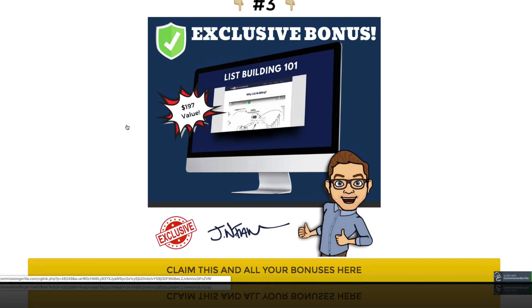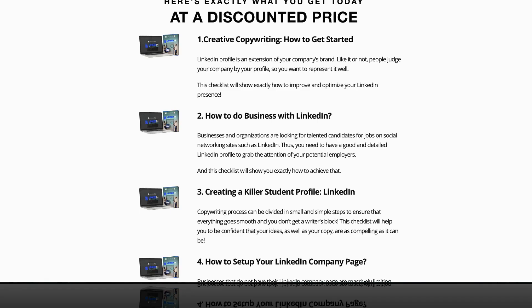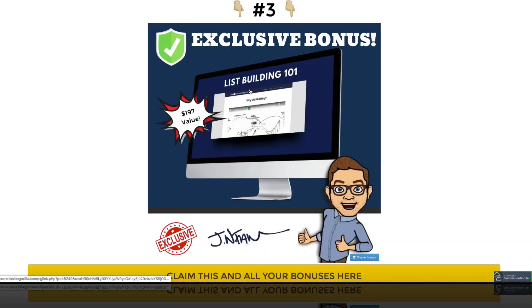Bonus number three is List Building 101. Inside of this, there's a lot on LinkedIn, but at the end of the day you want to be growing an email list. This training is really about list building and why it's so important. I go over ways to grow your list, and how after a while your list building becomes your first priority — and why you'll be using things like LinkedIn to grow that list. List building is so critical in your business.